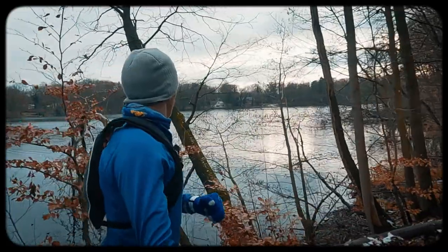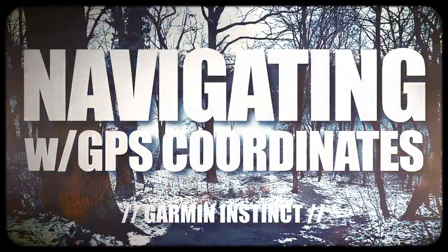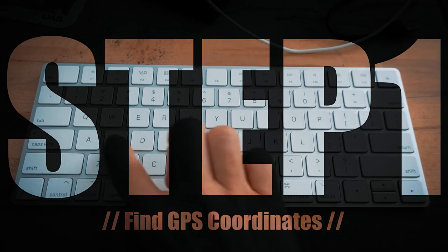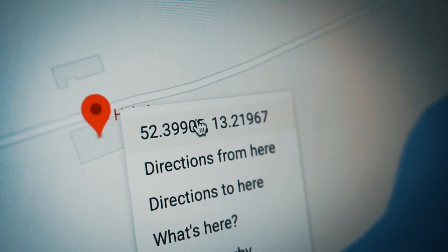Today I'm running there using a navigation feature on my Garmin Instinct. Let's go back to the beginning. Step 1: find GPS coordinates. To do this, I hop on Google Maps, search for my destination, and right-click to reveal the coordinates.